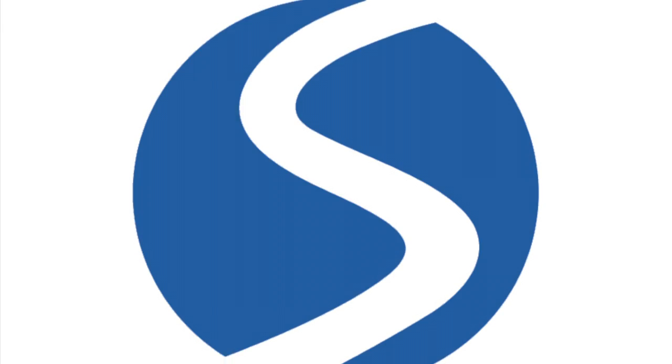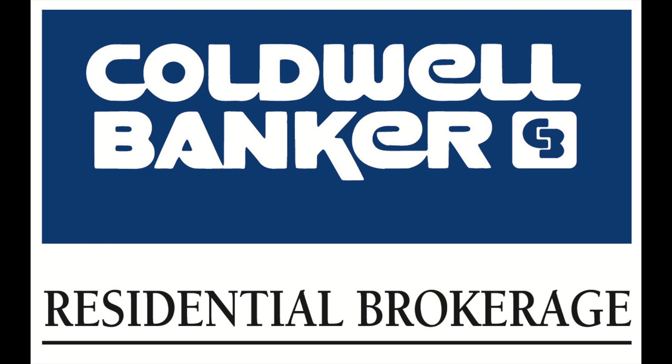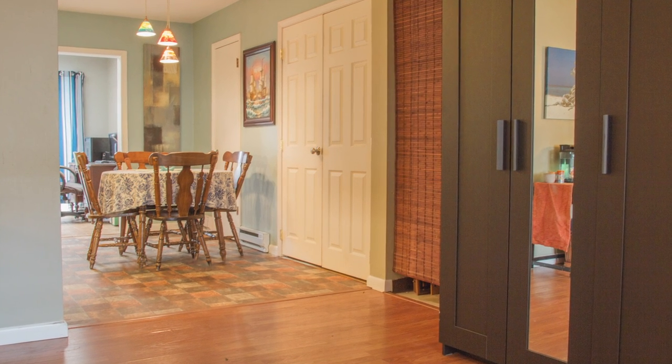Thank you for watching our viral video tour of 3101 Galaxy Road. I'm Dale Stipe with the Stipe Realty Team. Have a great day. We'll see you next time.